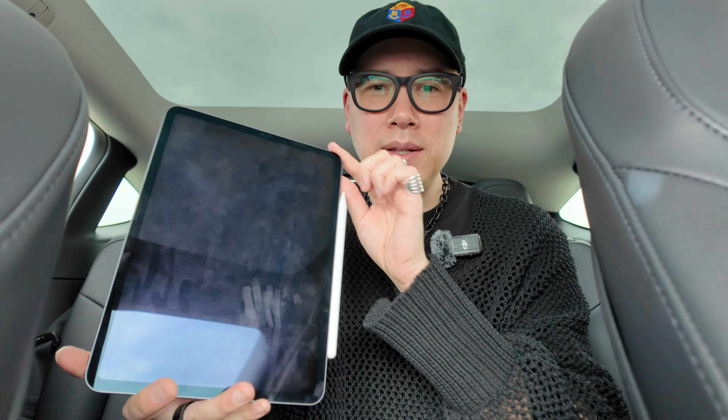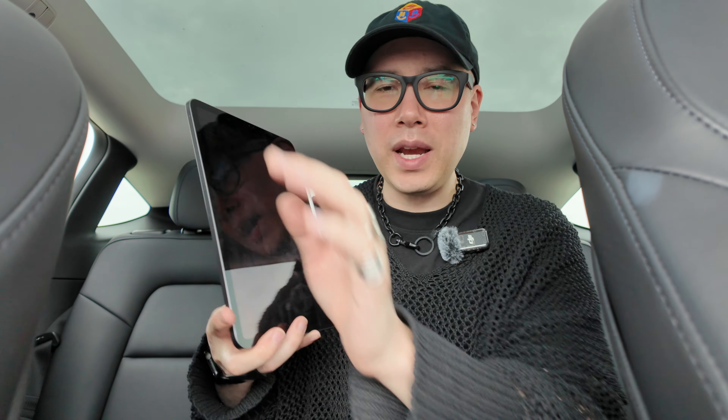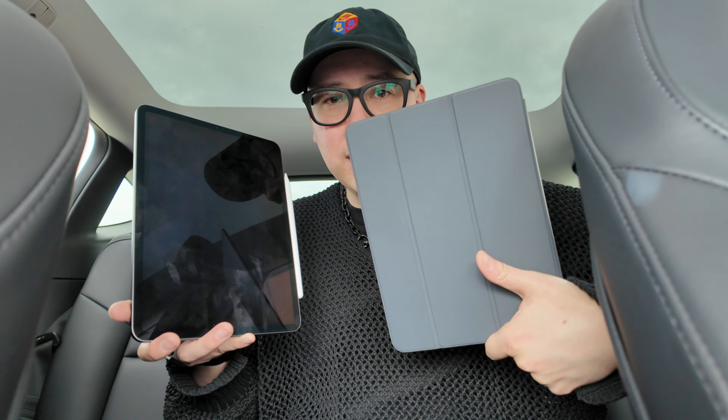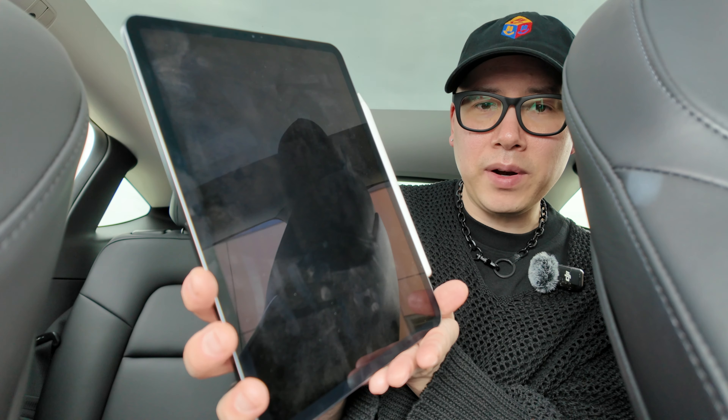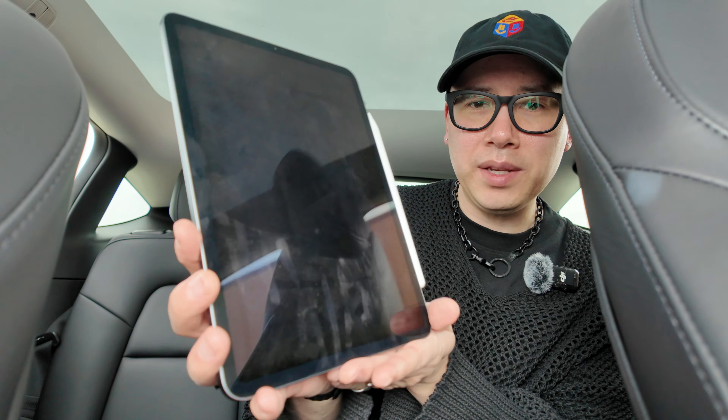This is the first generation 11-inch iPad Pro from 2018 — it's six years old and it's still fast as hell. It still feels like a brand new device. It's very minimalistic, sleek, and beautiful. The display quality is awesome. It has a ProMotion display with 120Hz variable refresh rate, and it also supports the P3 wide color gamut, so the colors look really natural and great.